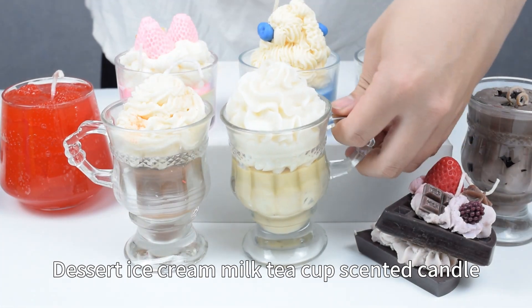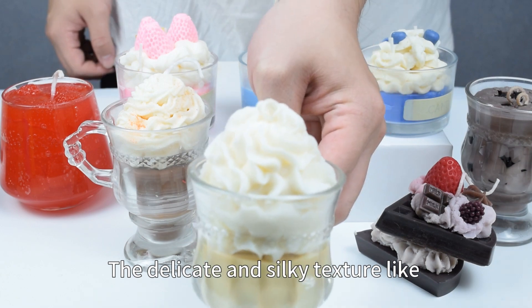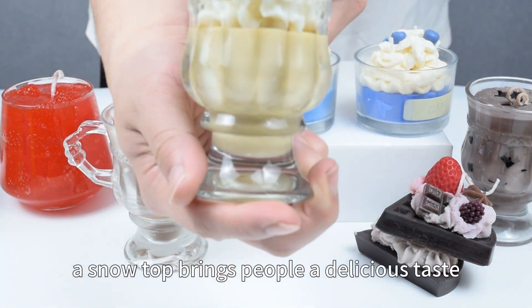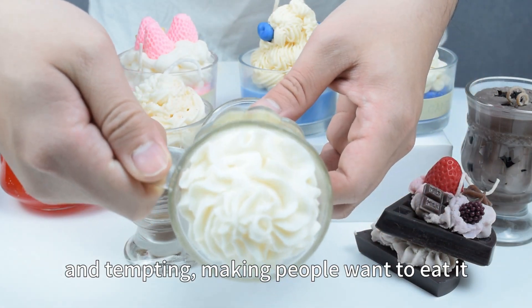Dessert ice cream milk tea cup scented candle — dessert lovers must see this item. A delicate and silky texture like a snow top brings people a delicious taste. The milk tea at the bottom is delicious and tempting, making people want to eat it.